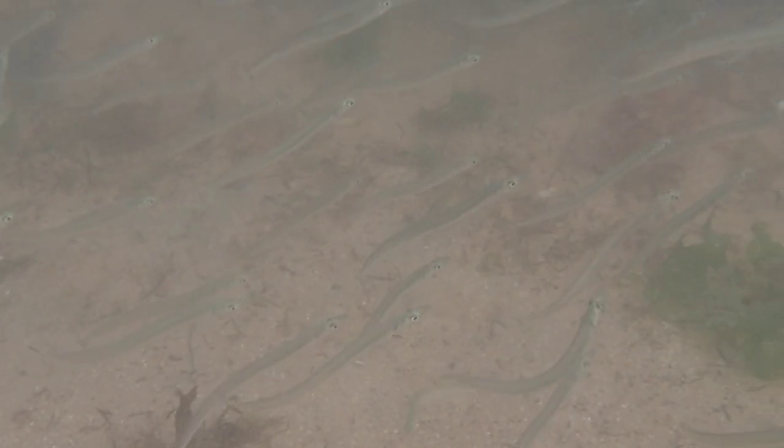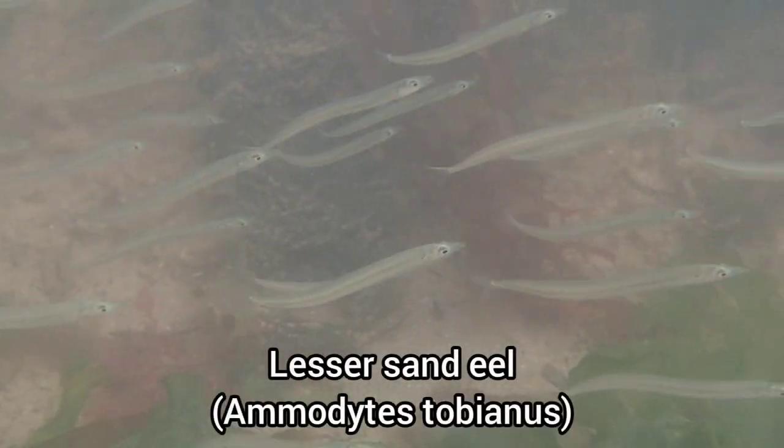The first find of the rock pooling trip was this shoal of lesser sand eels that got trapped in a rock pool.